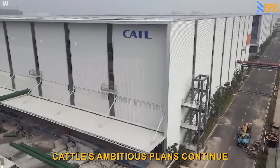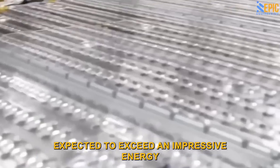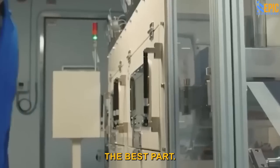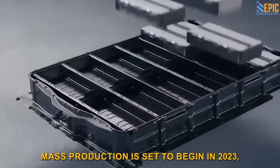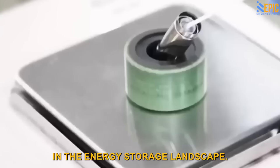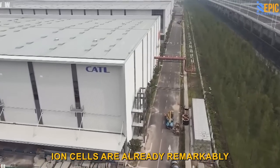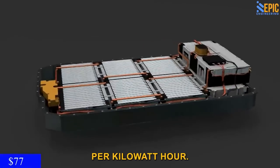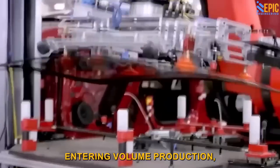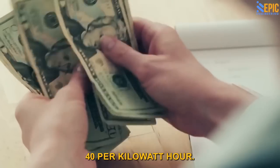CATL's ambitious plans continue, with their upcoming sodium ion batteries expected to exceed an impressive energy density of 200 watt-hours per kilogram. Mass production is set to begin in 2023, marking a significant milestone in the energy storage landscape. CATL's first-generation sodium ion cells are already remarkably affordable at just $1.77 per watt-hour. With the second generation entering volume production, the cost is expected to drop even further to an astounding $1.40 per watt-hour.